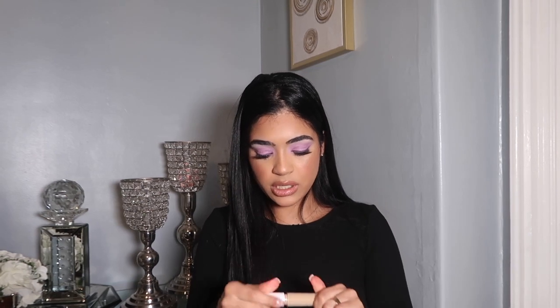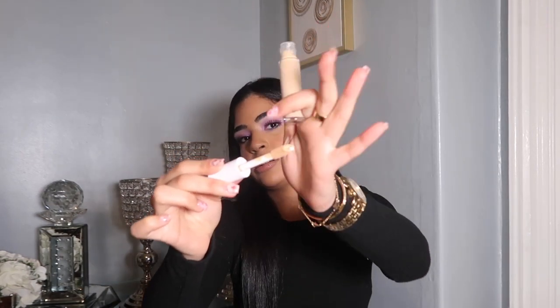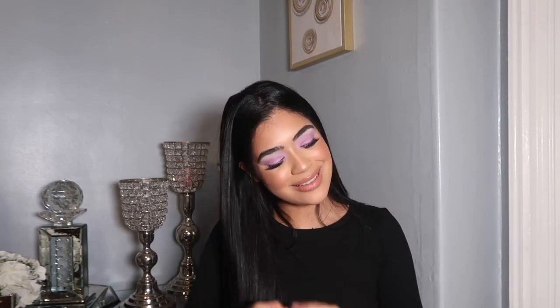I wanted to look at the wand of this — yes, I like a big wand because it covers a big portion of the face. And this was only like $7, so I was like, yes, I need to give it a try, I'm gonna get it.